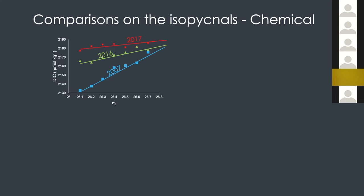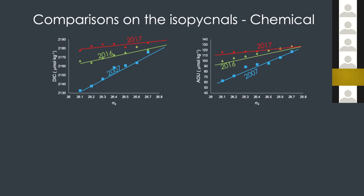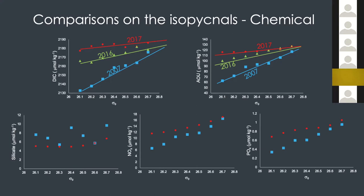I did the same thing for apparent oxygen utilization (AOU). AOU represents oxygen consumption relative to the saturation concentration. There is also an increase in AOU — meaning more oxygen consumption across time, at least in the summer season. For nutrients, silicate is a little strange, but if you look at the soft-tissue nutrients nitrate and phosphate, GOMEX 3 shows much higher concentrations compared to GOMEX 1.